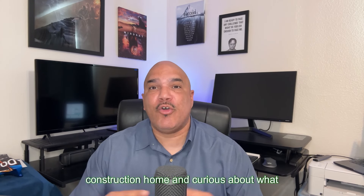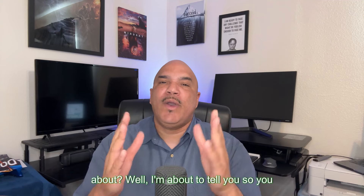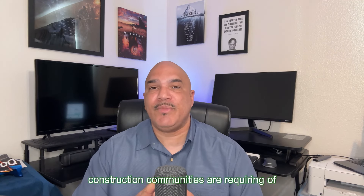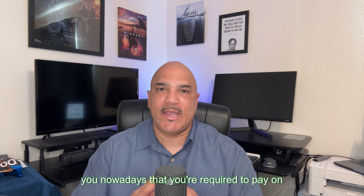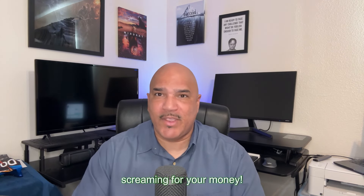Are you interested in buying a new construction home and curious about what that Melrose tax is that you keep hearing about? I'm about to tell you so you understand what almost all of these new construction communities are requiring of you nowadays, that you're required to pay on that property tax bill that's already screaming for your money.